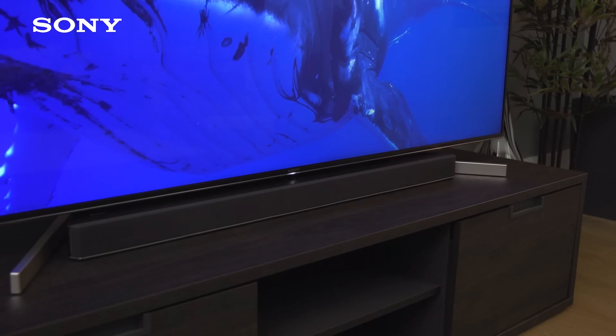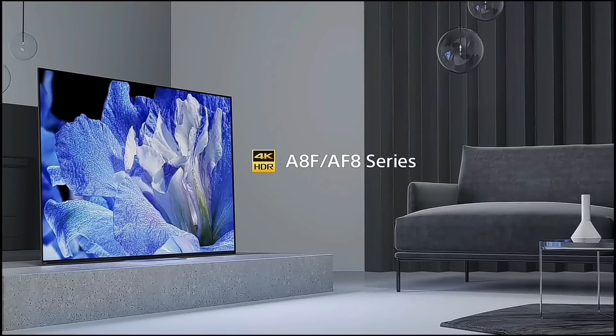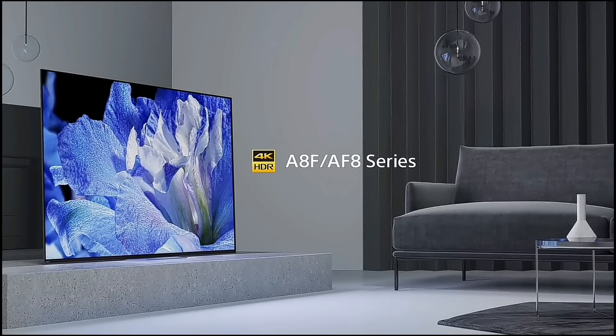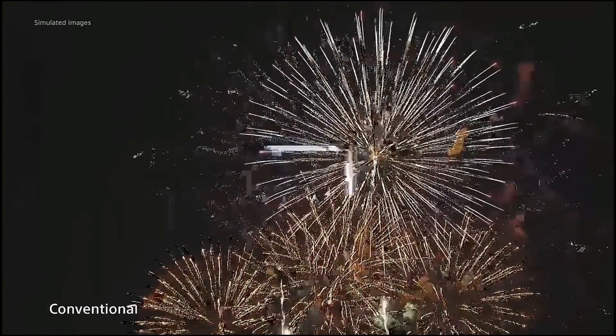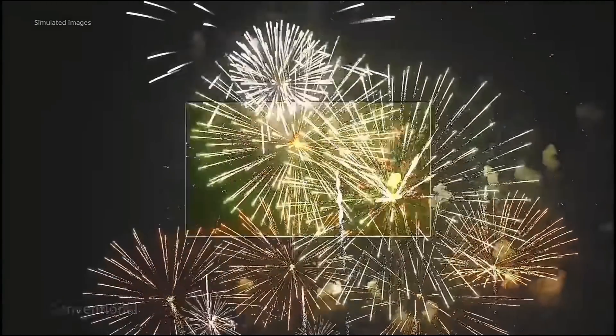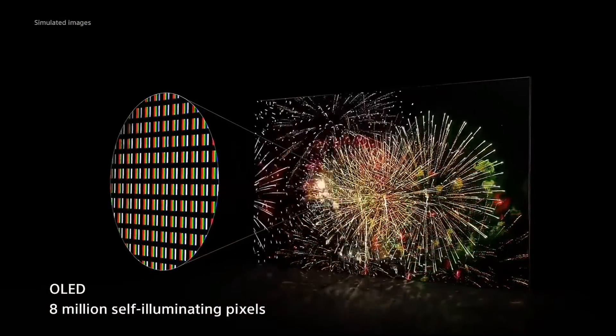Sony has also improved their OLED line with a new model. The A8F replaces the A1E, which was also good by most people's accounts. The A1E had a backwards tilt to the stand and to be honest I didn't like that design — many felt the same. It was just weird having a TV tilt back and not stand up straight. Sony has made design changes in 2018 and I'm happy to report the stand no longer makes the TV tilt backwards.